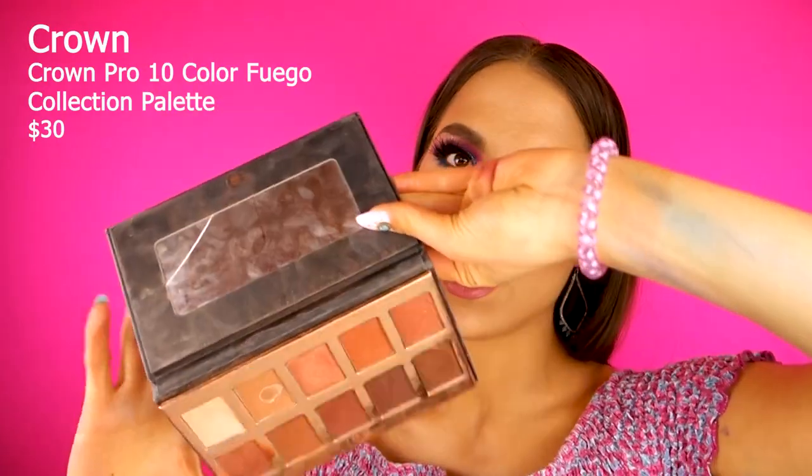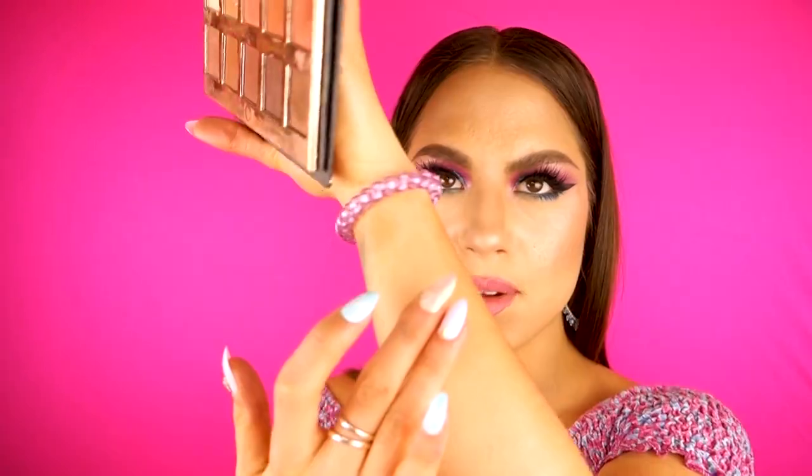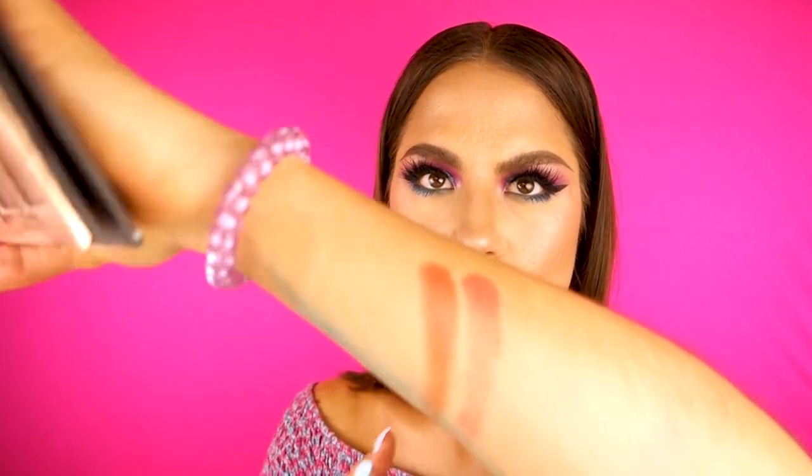I also have the Crown Pro 10 Color Frego Collection palette. I've hit pan on one shade already — it's a gorgeous transition shade. The way these metallic oranges hit, I am running out of space. They're just so creamy and so vibrant and fiery. It's really pretty to put all over the lid as a cut crease.